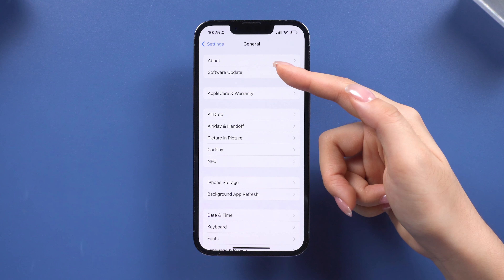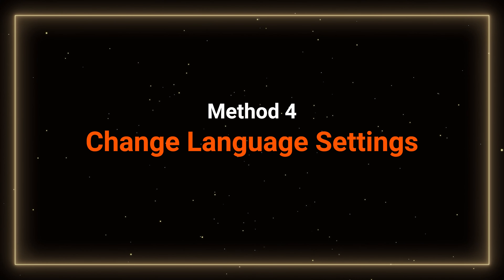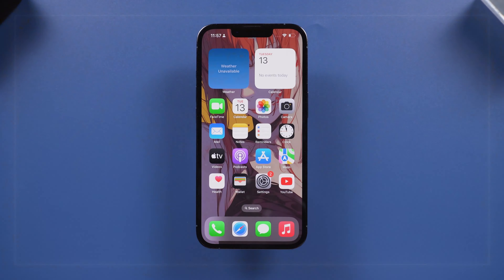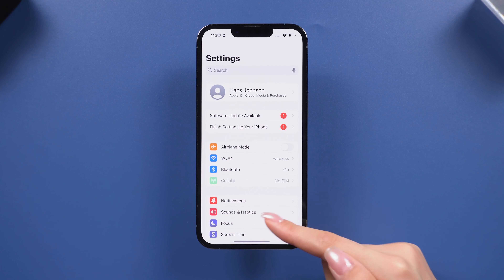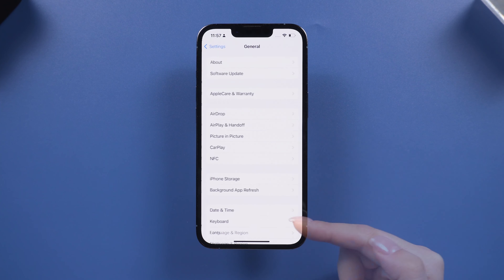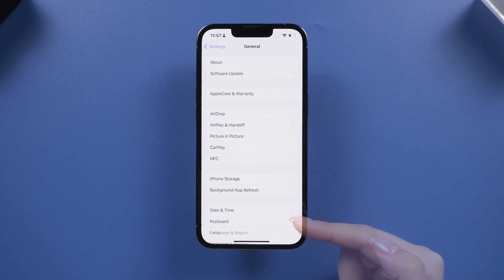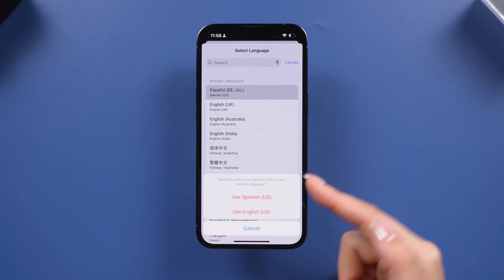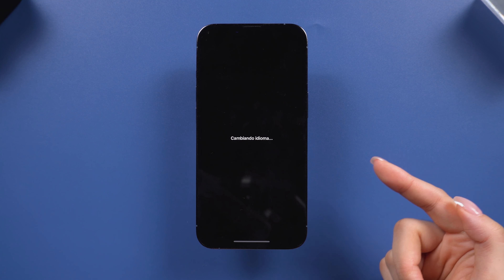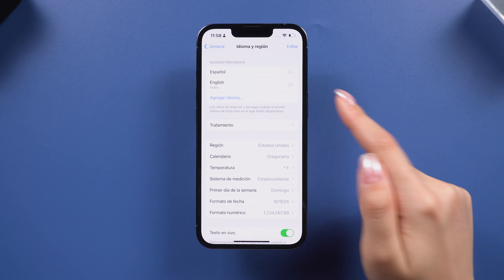Another reason your apps might not be downloading could be due to iOS compatibility issues. If the app still won't download, try deleting it and reinstalling the correct version from the App Store. Some apps require the latest version of iOS or a specific version, so go to Settings to see if your phone can be updated to let it work properly.